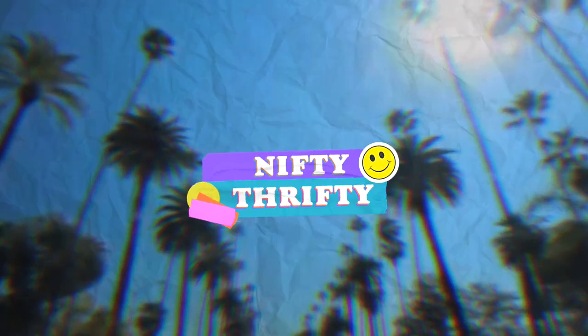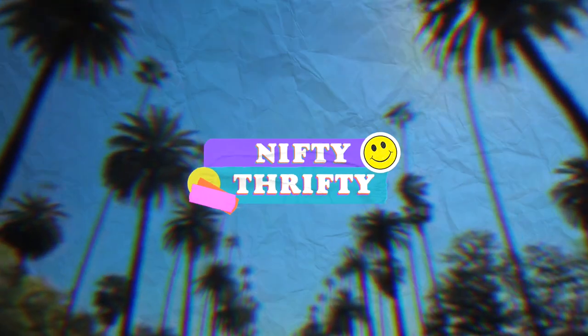Today I'm going to be showing you all the cute things I found at Goodwill here in LA. Hey guys, welcome back to my weekly thrifting show Nifty Thrifty. Today I have a lot of super cute things to show you guys that I got at Goodwill, so I'm just going to get started.